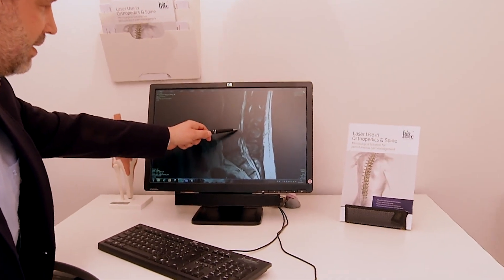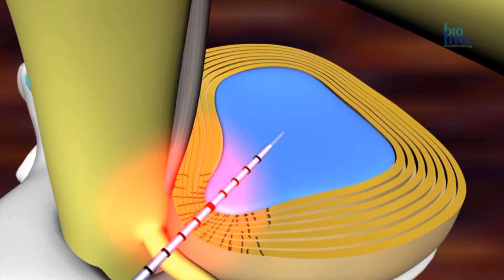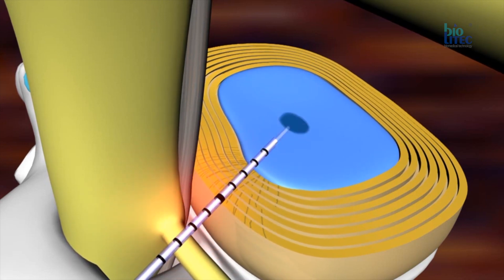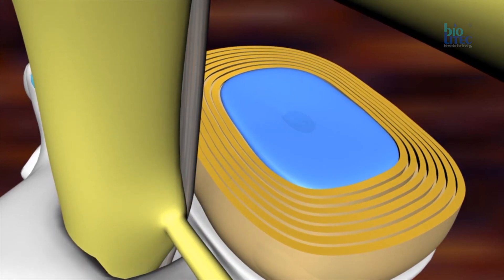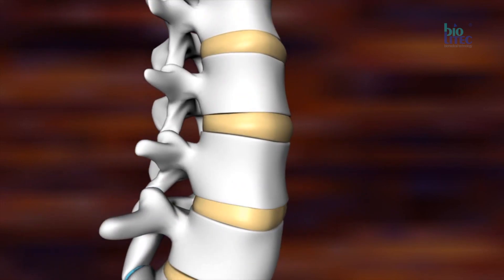In that case, I suggest treating the patient with a minimally invasive laser surgery method called percutaneous laser disc decompression, or in short form PLDD. Laser energy is delivered by laser fiber through a tiny needle placed into the nucleus pulposus. The application of laser energy evaporates a small amount of water in the nucleus pulposus. This leads to a reduction of intradiscal pressure and causes the herniated disc material to recede toward the center of the disc — you can also say the disc shrinks — thus leading to reduction of nerve root compression and relief of radicular pain.